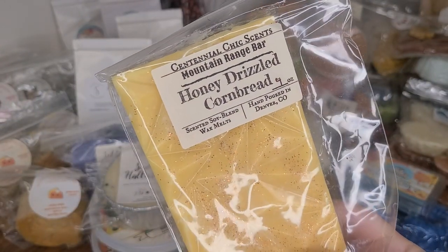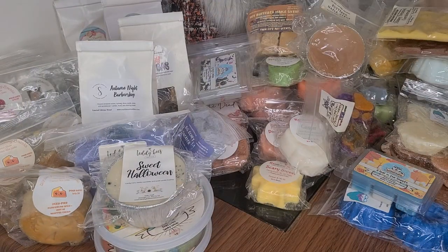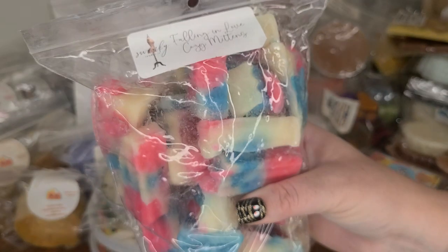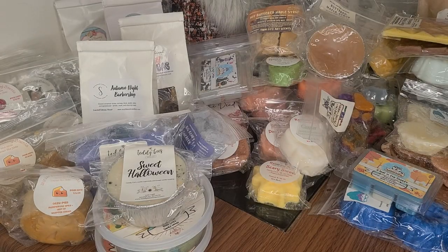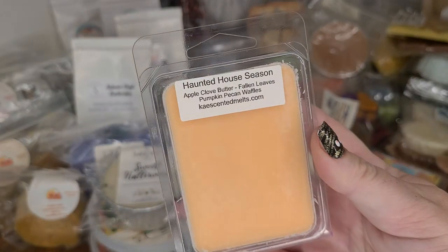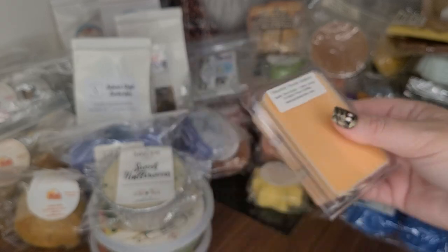Centennial Chic Scents — I don't believe they're in business anymore. I purchased this during their clearance sale. Honey Drizzled Cornbread. Another loaf in Falling in Love Cozy Mittens — this is a swanky scent, like a strawberry-pumpkin cake blend. This is a scent I think created by Danny Loves Wax in Haunted House Season — this is Kay Scented Melt, and it's Apple Clove Butter, Fallen Leaves, and Pumpkin Pecan Waffles.